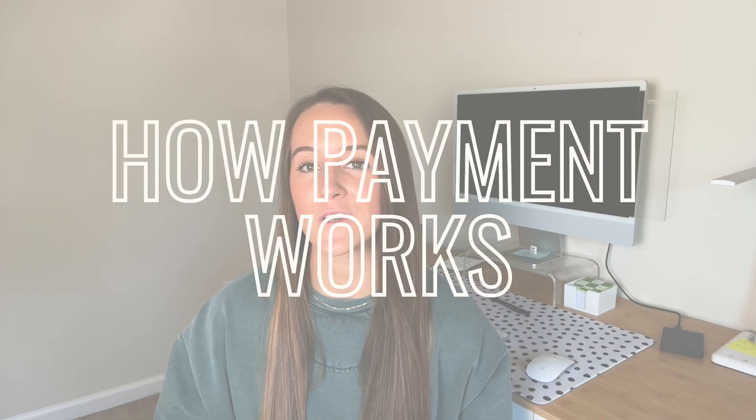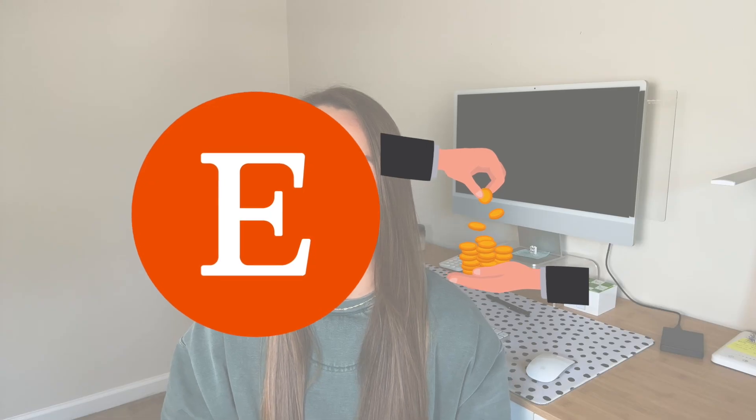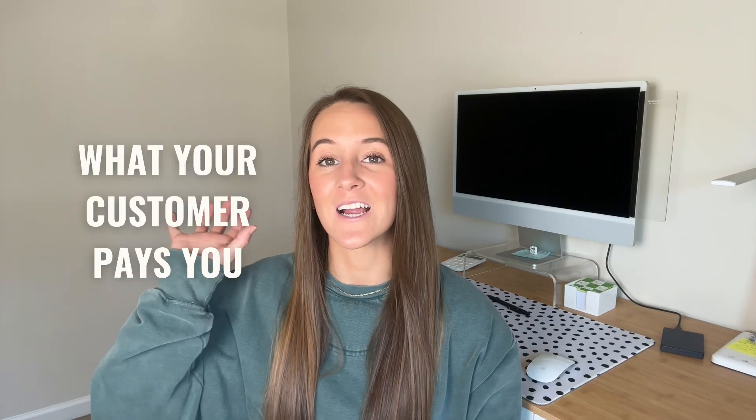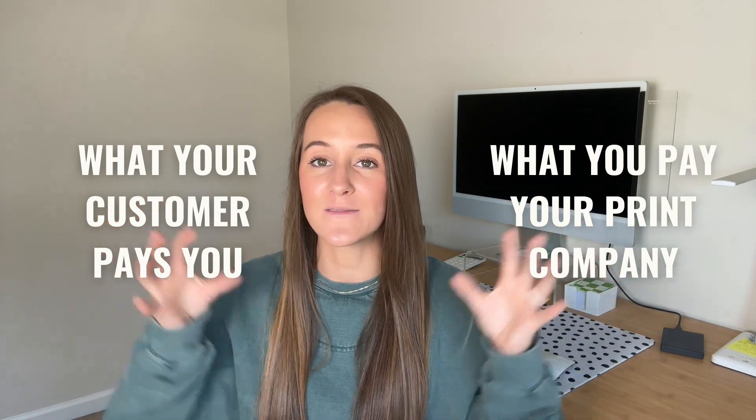With print-on-demand, it's important to understand how payment works. When a customer purchases your product on Etsy, you pay Printify first so the product can be made, and second, you receive your payment from Etsy from the customer's purchase. The difference between what your customer pays and what you pay for production is your profit. So it's important to be pricing your products properly — I have a link for Everbee's pricing calculator in the description.